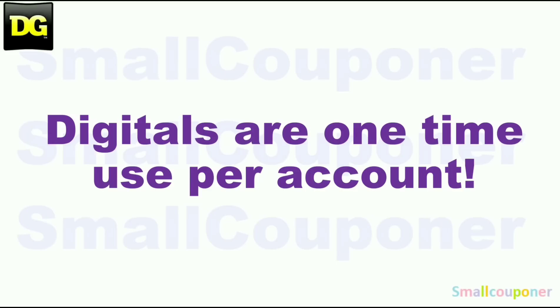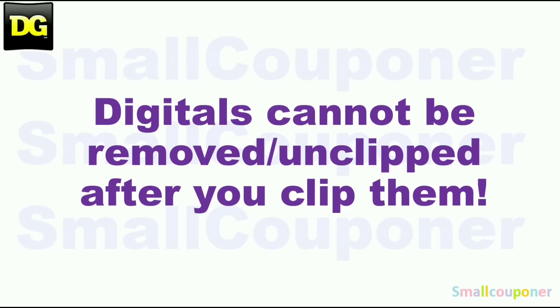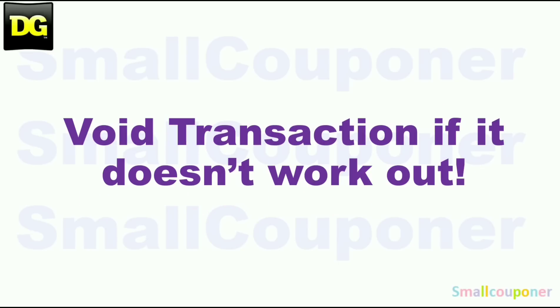Digitals are one-time use per account and store pricing may vary from store to store. Digitals cannot be removed or unclipped after you clip them, so if it doesn't work out, void the transaction and try another store. Not all Dollar General stores are created equal — it may work out perfectly at one store and not at all at another.